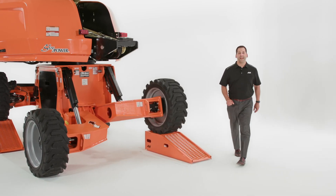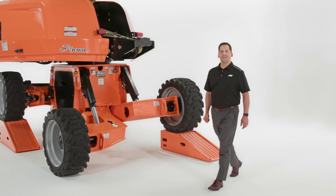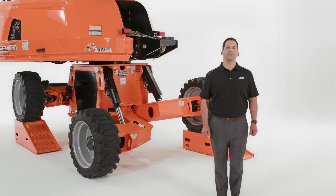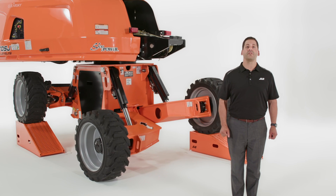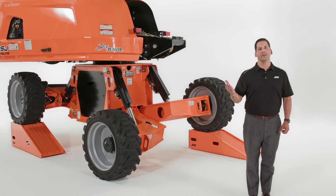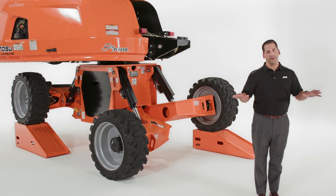But that's not what makes this machine a game-changer in the industry. The technology that sets the 670SJ apart is its ability to level itself on uneven terrain while simultaneously driving at full height. That means you can move from one height job location to another without ever lowering the boom.